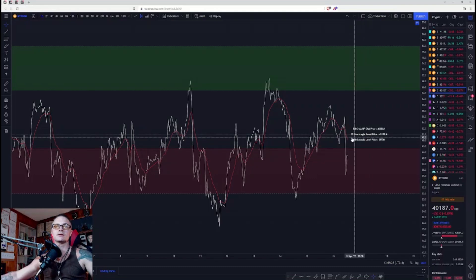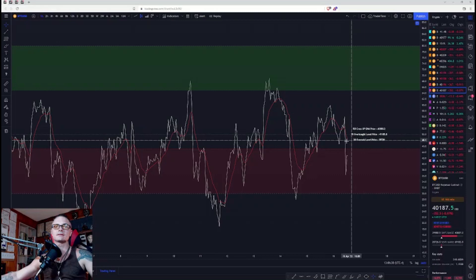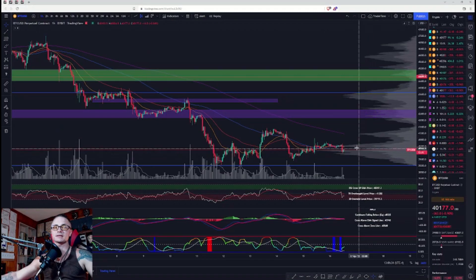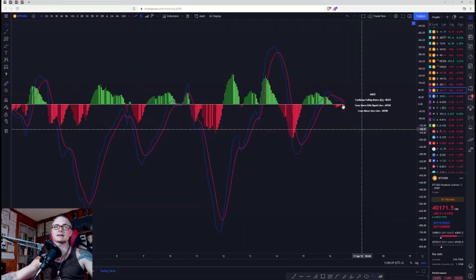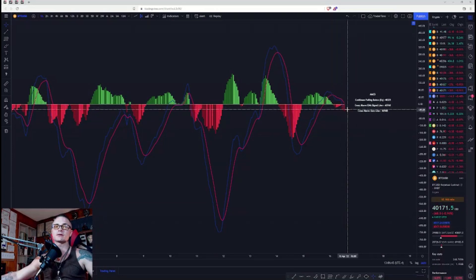We are below the signal line — we need to get all the way to 40,300 in order to cross that signal line. That signal line is going to be pretty important because it'll also lead us out of the bearish control zone. MACD has a fresh cross to the downside, a fresh cross below the zero line, but it wouldn't take much to turn us back around.